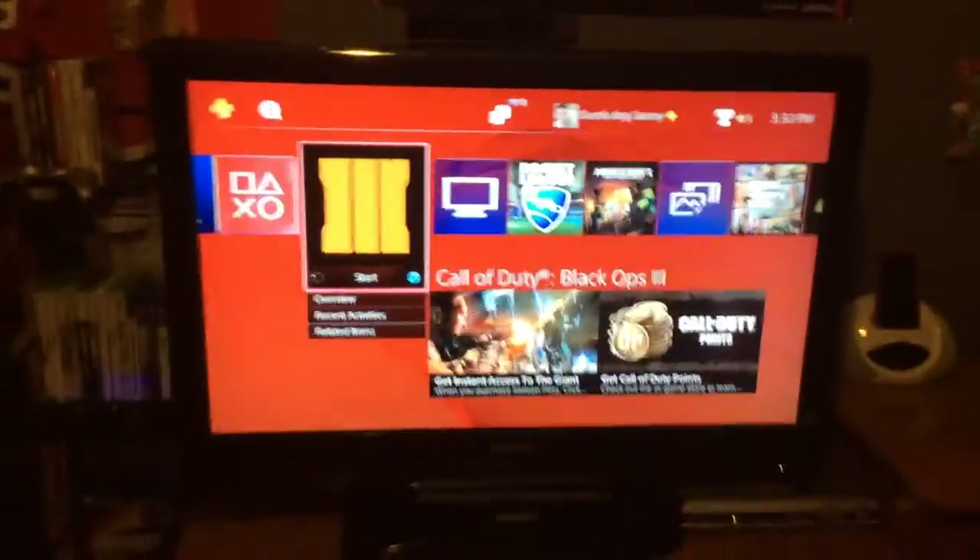I got a Black Ops jersey in the background. I got my PS4 controller, and I'm not really playing with this one. I got it at GameStop for $10. I also got the PlayStation Camera, and then my TV.